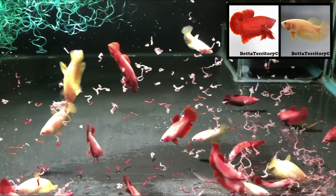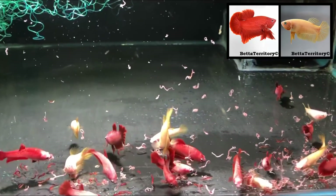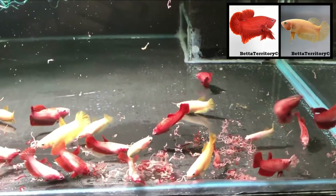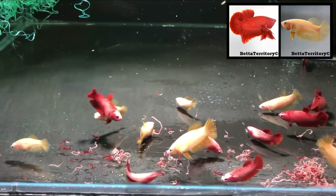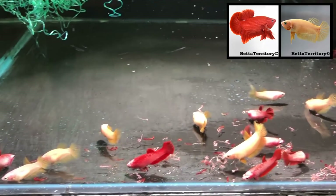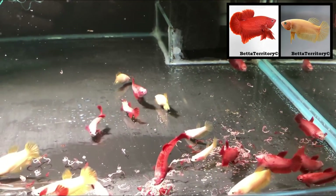The fry in this tank are about four months old. They are the result of a cross between a Cambodian-based red halfmoon plakat male and a Cambodian-based yellow halfmoon plakat female — both are half siblings sharing the same yellow father. As you can see, all the fry are light-bodied yellows and reds. I'm really happy with the intensity of their color. I have already jarred several males and will update my spawn log, and will also be posting separate videos of these fish.